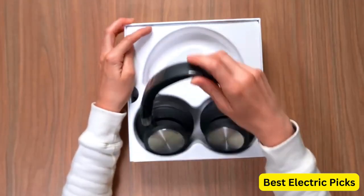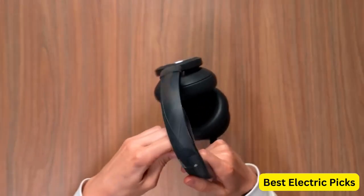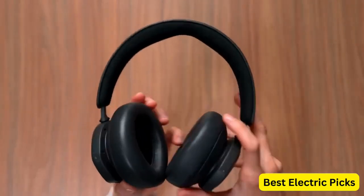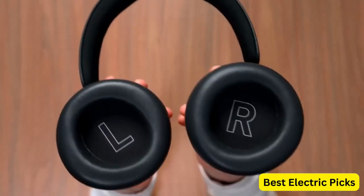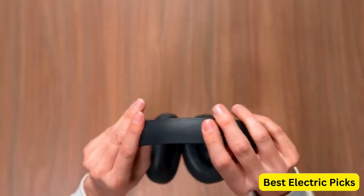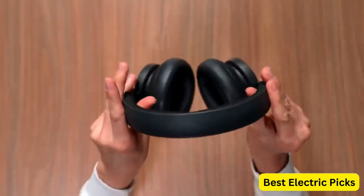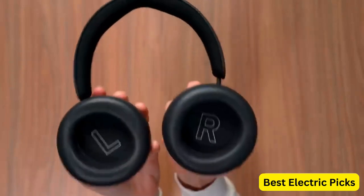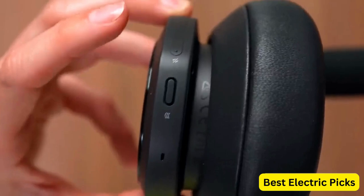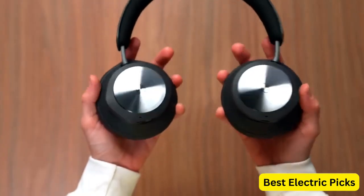The Beoplay Portal is also designed for comfort, with memory foam ear cushions and an adjustable headband that ensures a perfect fit. The ear cups are also designed to be breathable, which helps to prevent overheating during extended gaming sessions. In addition to its gaming features, the Beoplay Portal also functions as a high-quality wireless headset for music and calls. It features Bluetooth 5.1 connectivity and can be paired with up to two devices at once, making it a versatile and comfortable option for gamers who value high-quality audio and design.